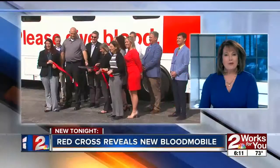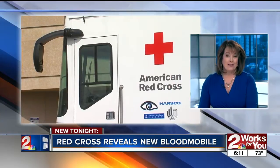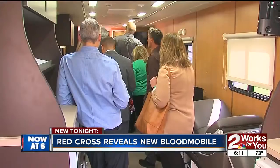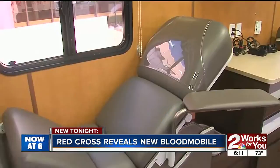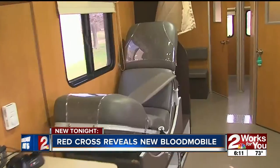New tonight, keep an eye out for this big new bus rolling down Tulsa Street. The American Red Cross has a brand new bloodmobile. They showed it off for the first time today and sponsors and volunteers lined up to climb on board. It is wider than the old one and fits more donors at one time.